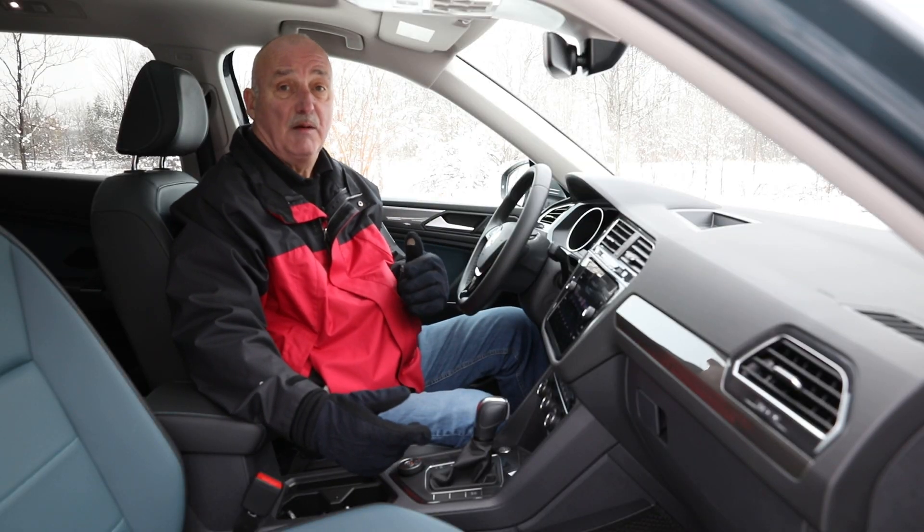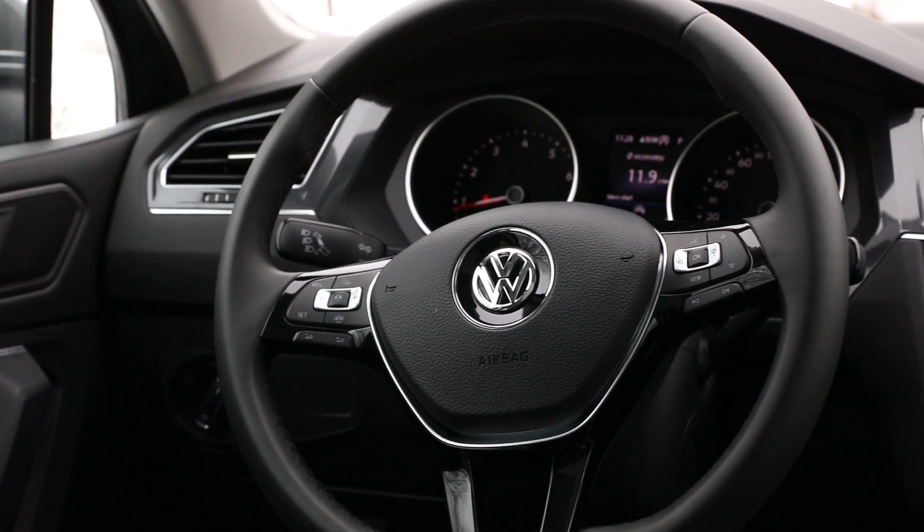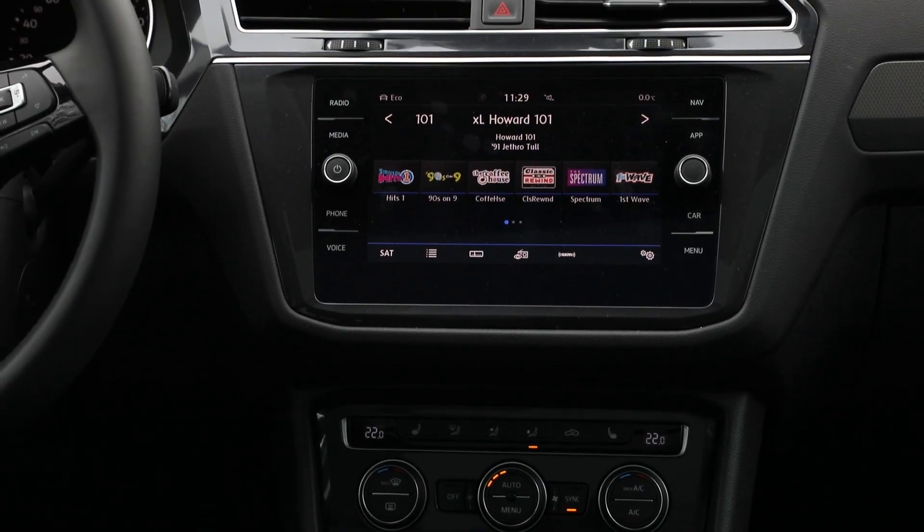The Tiguan's cabin is a cut above the norm. Very nice materials, comfortable seats, a solid driving position, and a very easy-to-use infotainment system.